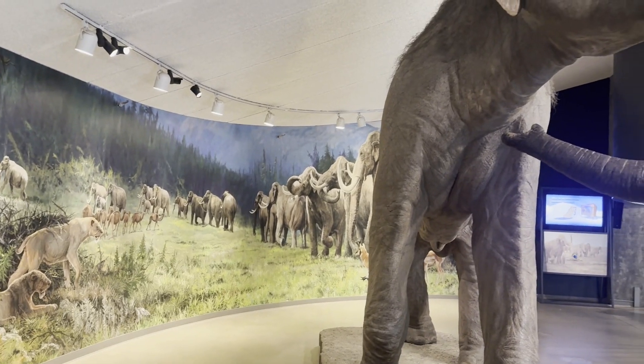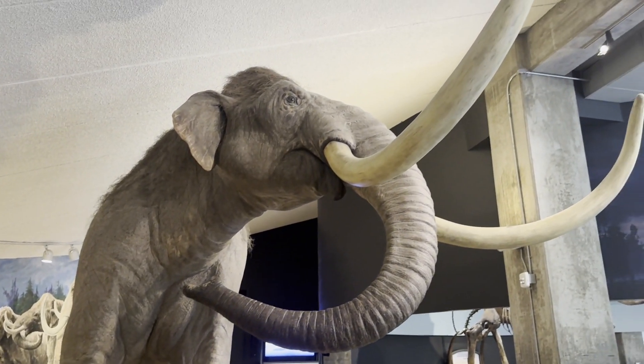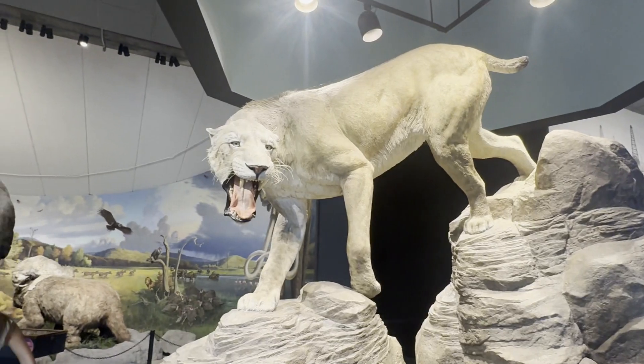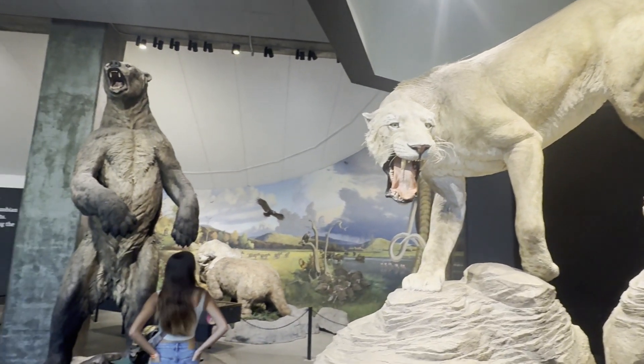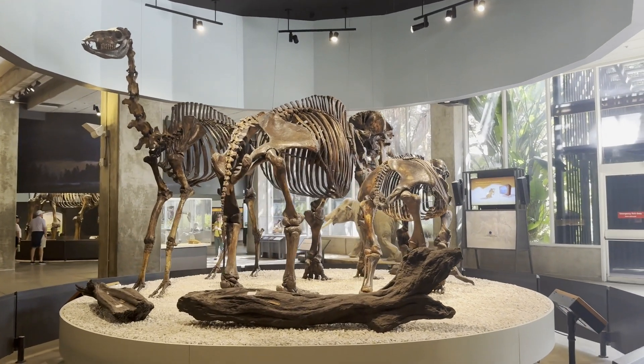In the museum, you can see reconstructions of many animals found in the tar pits, including mastodons and mammoths, American lions, saber-toothed tigers, and giant Ice Age bears, extinct camels, and horses, and more.